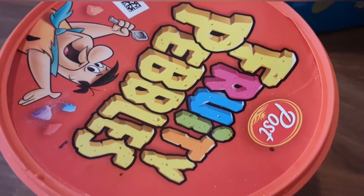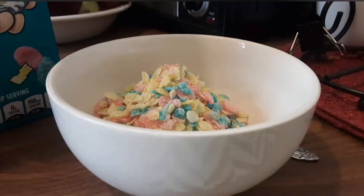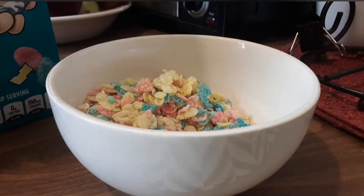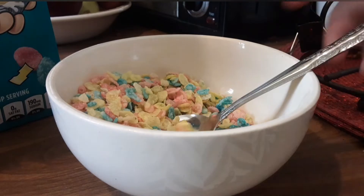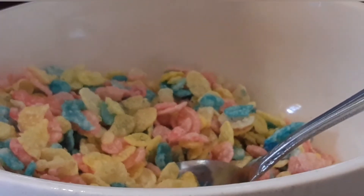Almost forgot — those Fruity Pebbles ice cream. Here's what a bowl of Birthday Cake Pebbles looks like. You can see there are rice crispy-style pebbles with birthday colors of yellow, red, and blue on them. Let's get a spoonful — it has a nice birthday cake taste to it. I like it!